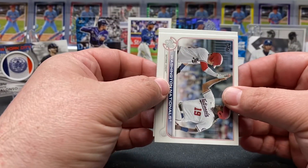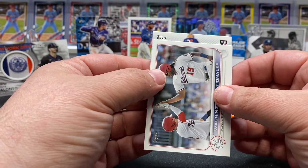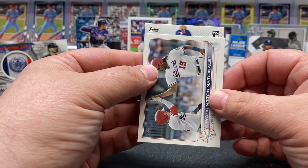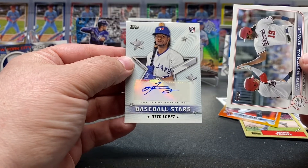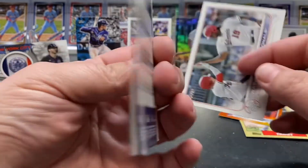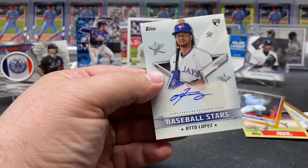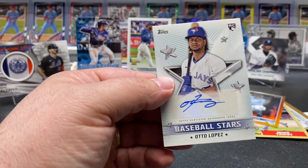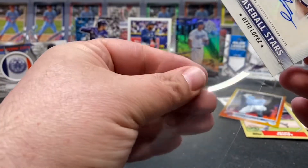Now let's look at this autograph. It's a rookie Toronto auto — Lopez is our autograph. Baseball Stars rookie auto. Let's get that all sleeved up.